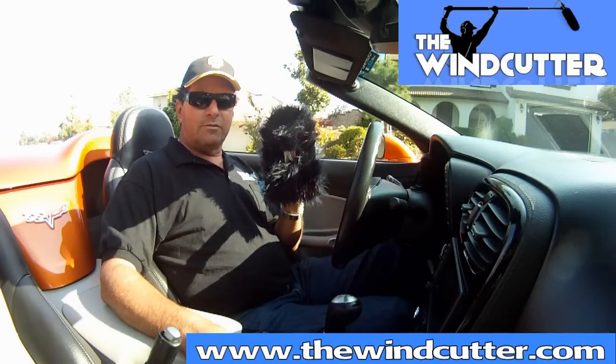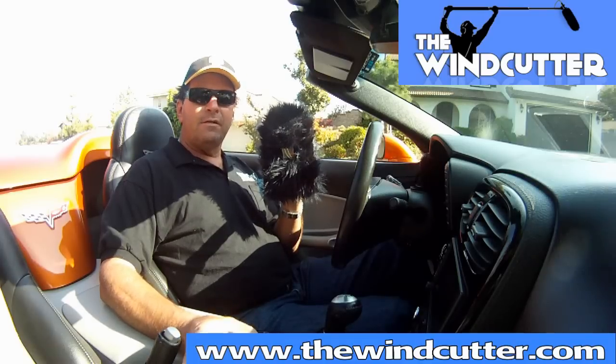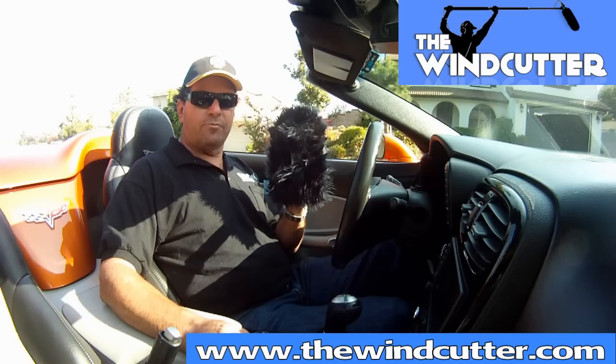Today we're going to take a drive in an open convertible up to 30, 40, 50, even 70 miles an hour to show how well this product functions. So let's go for a drive.